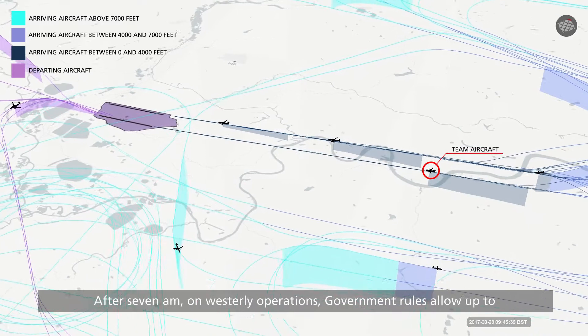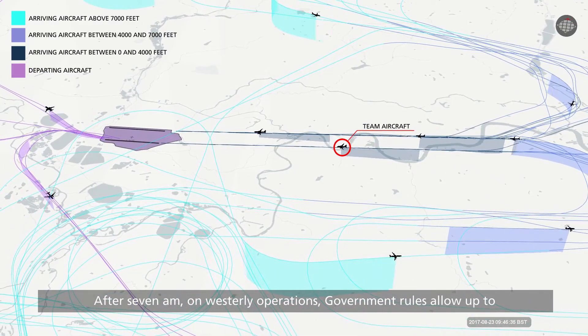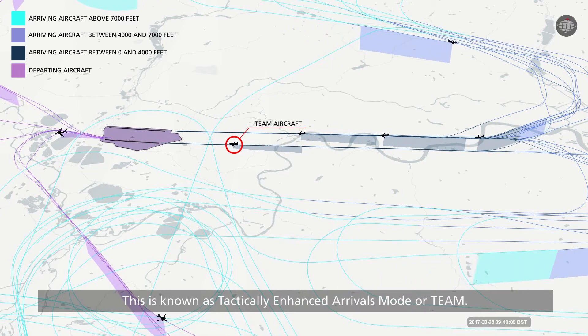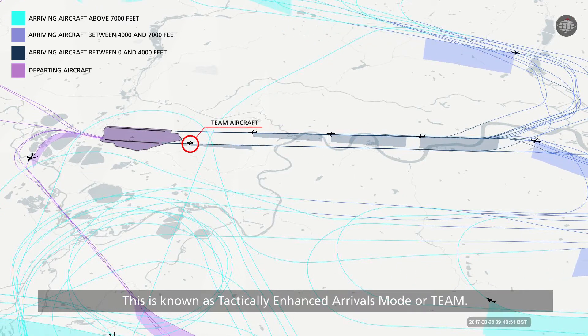After 7 a.m. on Westerly operations, government rules allow up to six aircraft an hour to land on the departures runway. This is known as Tactically Enhanced Arrivals Mode, or TEAM.